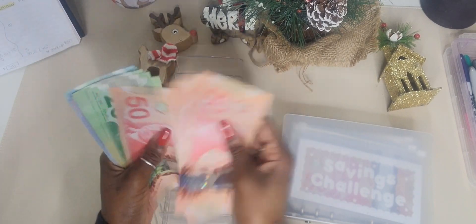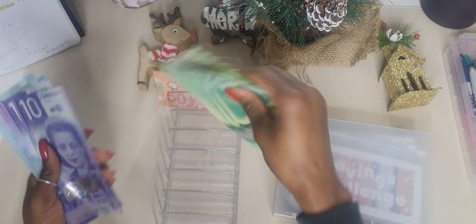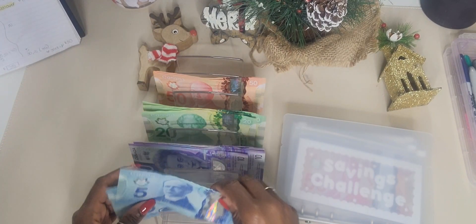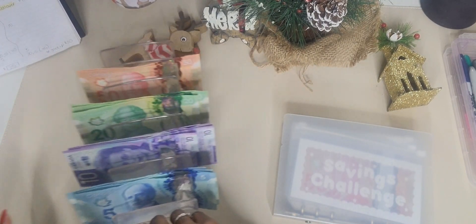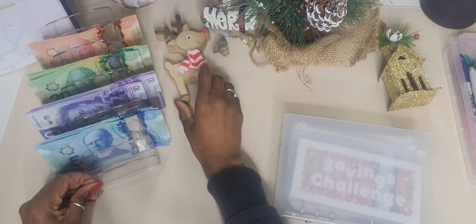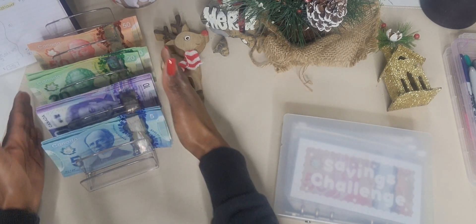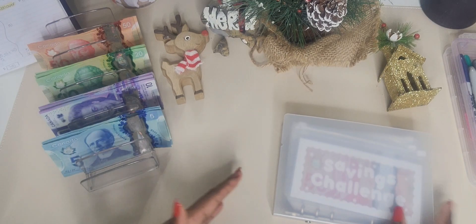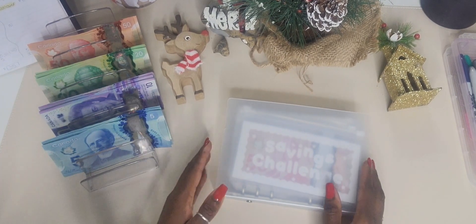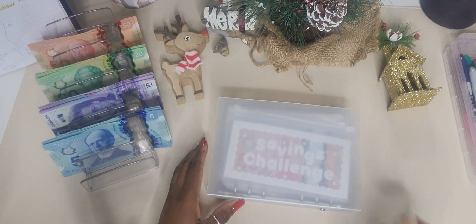I will not be posting a cash stuffing video for my sinking funds and my wallet because I already did that off camera. To be honest, guys, I'm not really in the best spirits right now — a lot is happening and I'm just trying to distract myself by recording this video, but I'm just not really in the energy for it. But anyways...